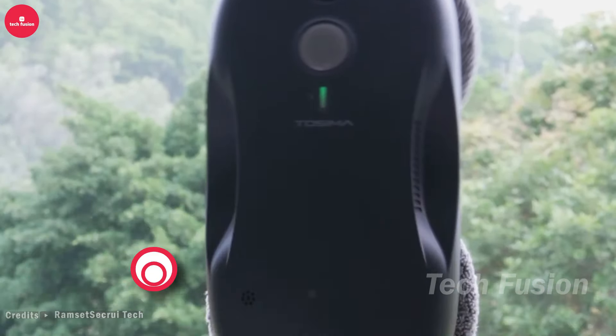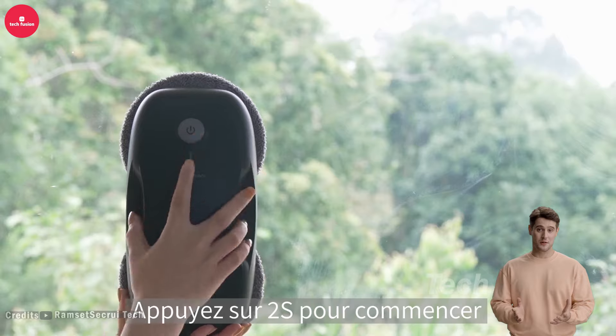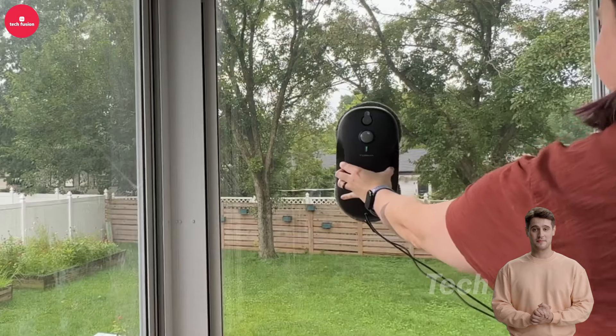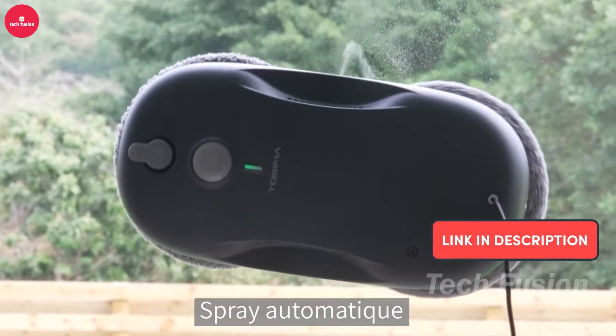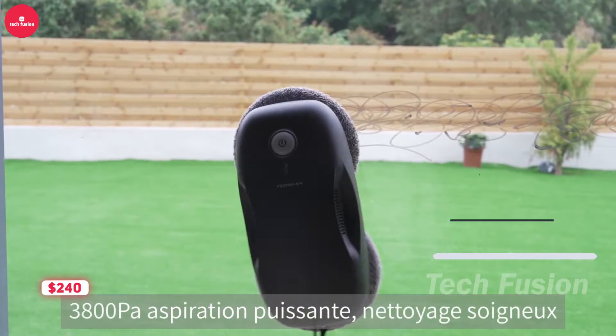Introducing the Tossima Window Cleaner Robot, your personal cleaning assistant for sparkling windows. Equipped with intelligent sensors and powerful suction, it effortlessly glides across your windows delivering a streak-free shine without any effort on your part. It's like having a professional cleaner at your fingertips, all for $240.